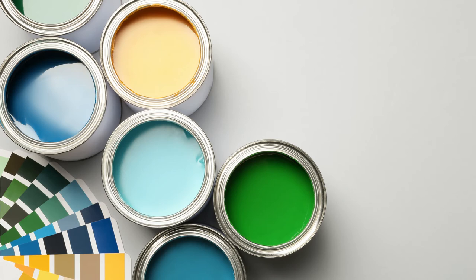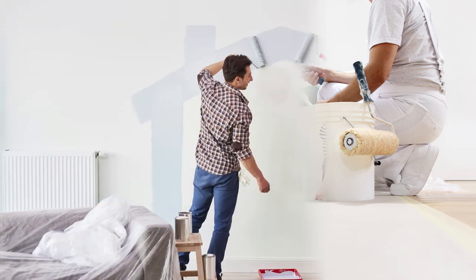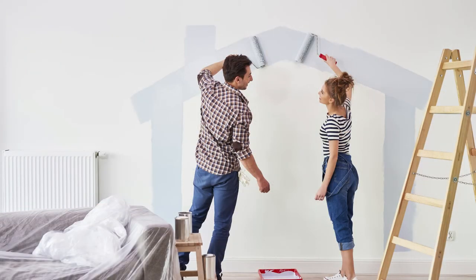How often should a rental property's walls be painted? It is not uncommon to paint the interior walls every three to four years. A professional quality home exterior paint can last 10 plus years depending on the home siding and climate. Most landlords usually paint between tenant occupancies.